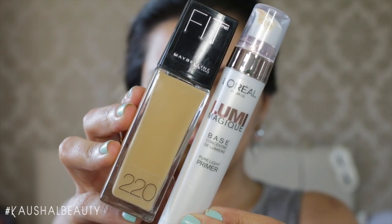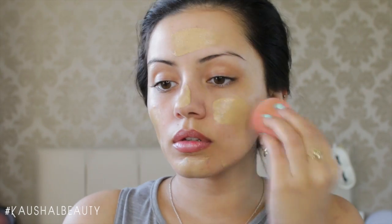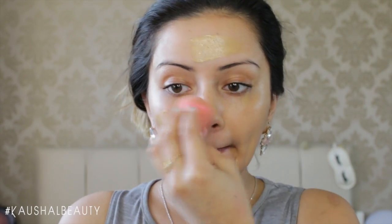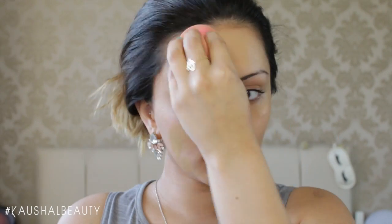For my base I use the Maybelline Fit Me Foundation in shade 220 and the L'Oreal Lumi Magic Primer. I've dotted that on my face and blended it out with my beauty blender, which gives a really even and flawless finish.